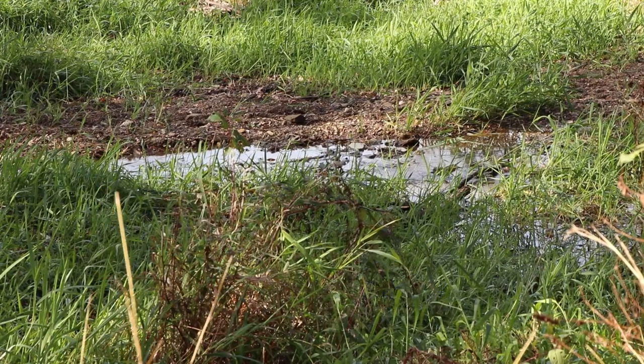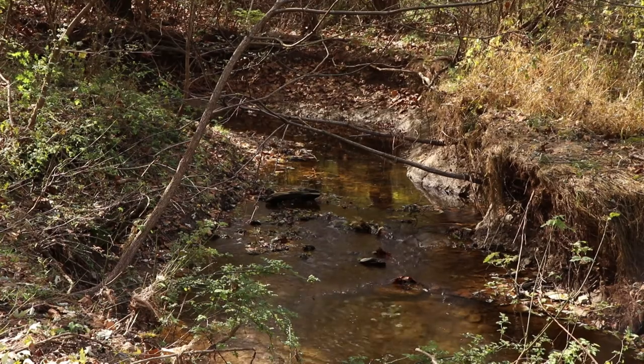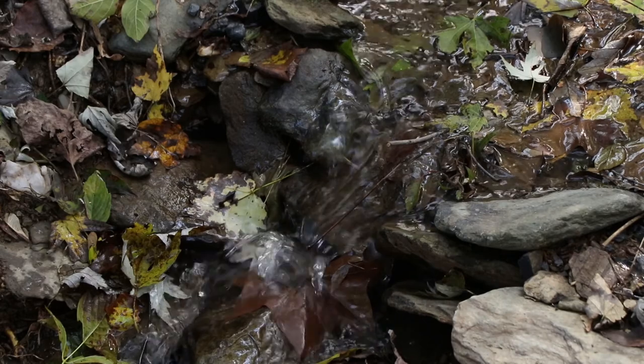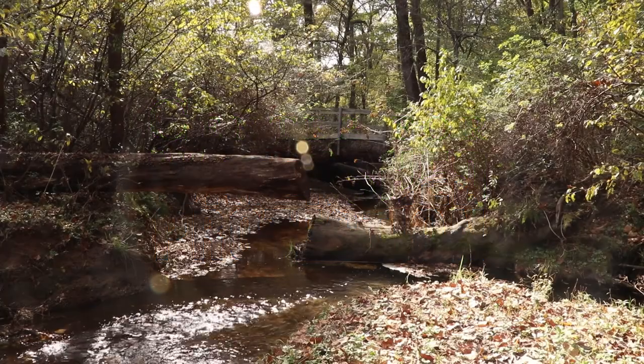Joe happened to give me a call and say, please come out, take a look at what has happened since you've been here last. And I said, it's great you've contacted me — by the way, there's some great grant funding opportunities out here. When Richardson reached out to the Center for Watershed Protection, a grant for the restoration of North Bennett Creek was on its way.